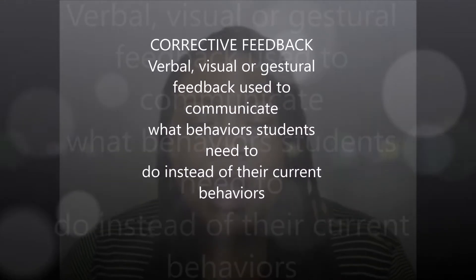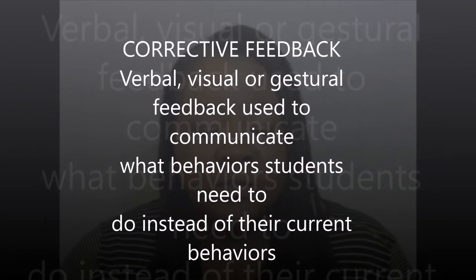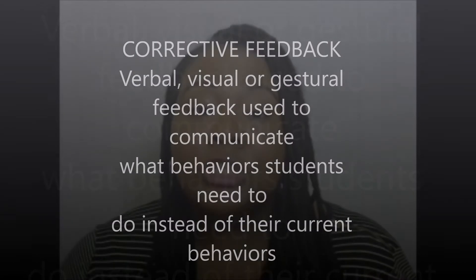That's where the strategy of corrective feedback comes in. Corrective feedback is when you communicate to a student — whether that's verbally, visually, or gesturally — what they need to do instead of what they are currently doing. So you are going beyond telling a student that their behavior is inappropriate or nonproductive. What you are doing is giving them a replacement behavior.